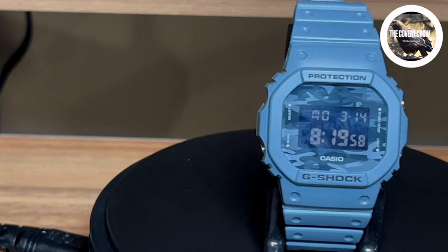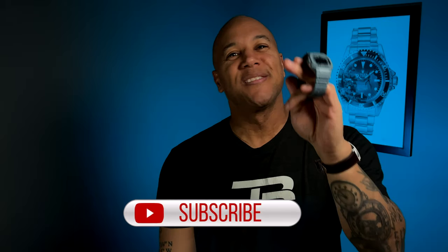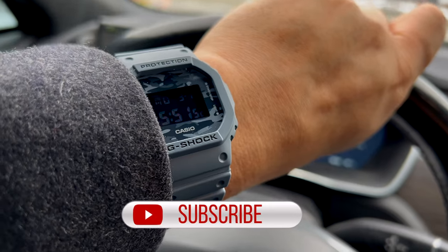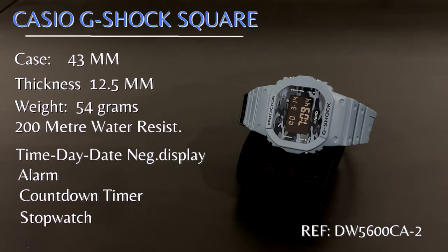Now how about the Casio G-Shock Square, reference DW5600CA2. This full plastic resin, beautiful blue case and camo dial design is exciting. The specs are here for you.